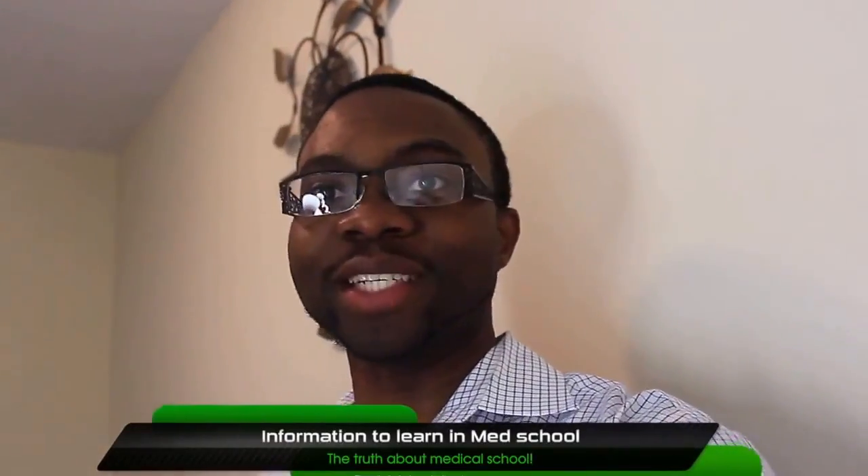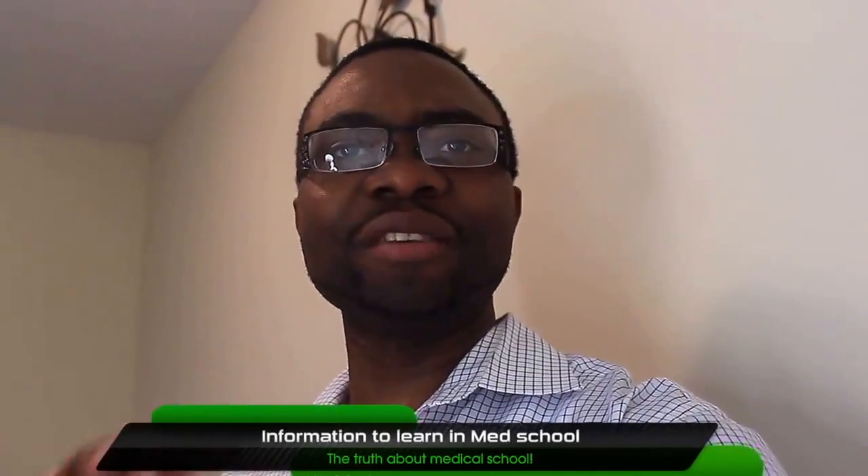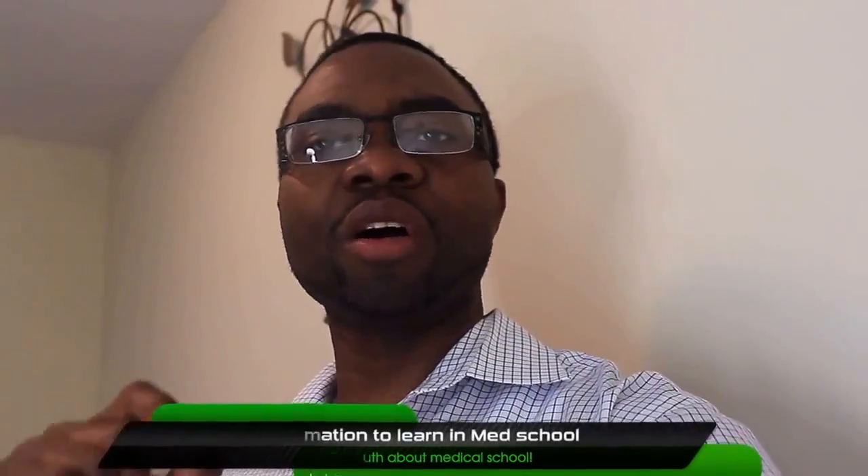All right, ladies and gentlemen, this is Dr. Adishina again. Today what I want to share with you guys is to just give you a snapshot of the magnitude of the volume of information medical students have to learn while they're in medical school. Because a lot of you always hear about how much information do I really need to know — is it that bad? Absolutely. I've got all my notes from my first two years of medical school, and I'm just going to give you a snapshot. When they tell you you're going to be getting a lot of information coming at the speed of light, they're absolutely right.